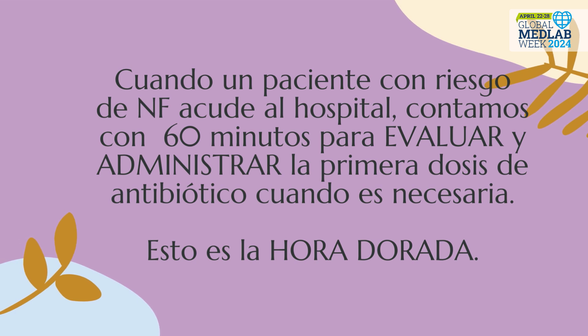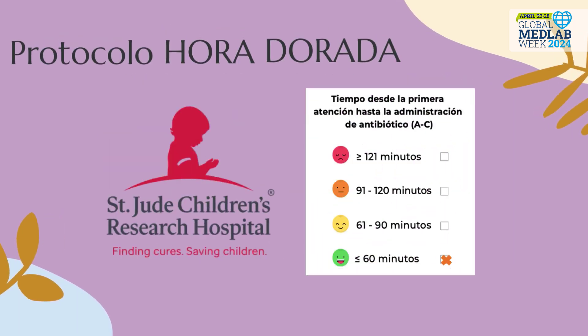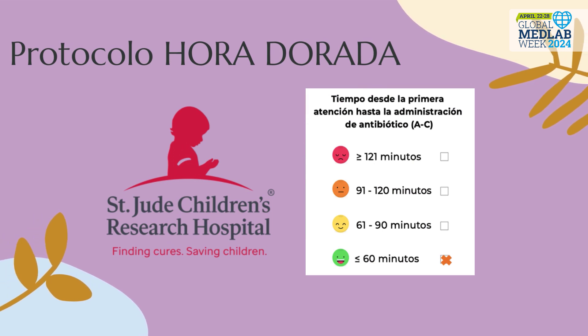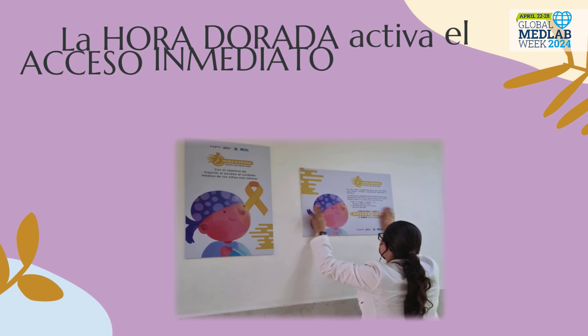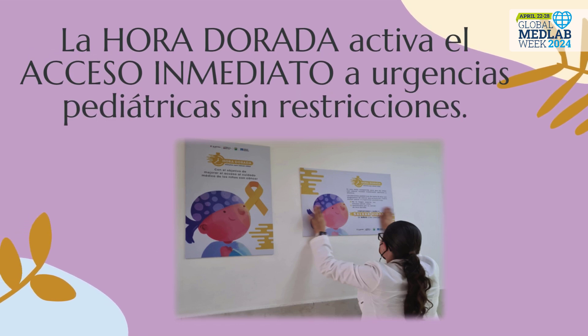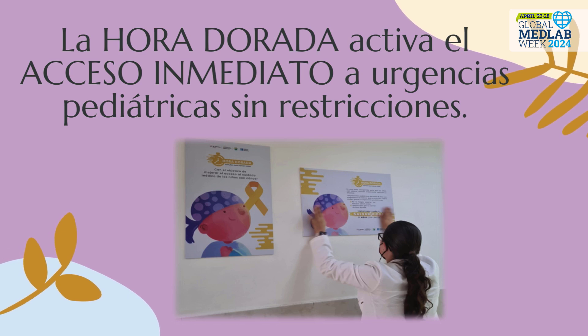When a patient at risk of febrile neutropenia comes to the hospital, we have 60 valuable minutes to evaluate and administer the first dose of antibiotic when necessary. This is the golden hour. The patient care model is based on the golden hour protocol of St. Jude's Children's Research Hospital, with whom we work hand in hand. The golden hour activates immediate access to the pediatric emergency room without impediments or restrictions.